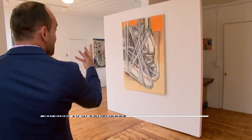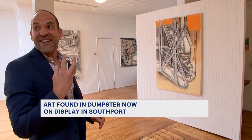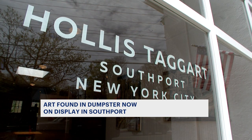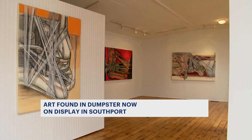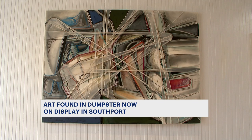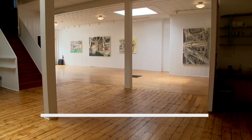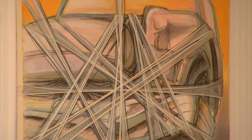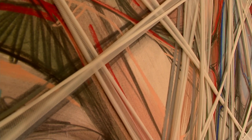Paul Stathieu with the Hollis Taggart Gallery in Southport says he was completely in awe of these works the first time he saw them. "This one I really love — this looks like a face, right? Pretty amazing. I was blown away by them. They're so innovative, unique, different. I've never seen wrapped paintings before."